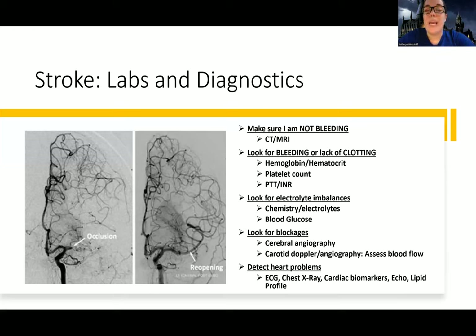Usually within 24 to 48 hours we'll get an MRI, but it's not the first thing we want to do. We also want to look for bleeding or lack of clotting — so we'll check hemoglobin, hematocrit, platelet count, PTT, and INR to see how well they're clotting. Sometimes people come in having had a stroke with an elevated INR because they're on warfarin or coumadin. We do clotting labs pretty early to check for contraindications to giving TPA.